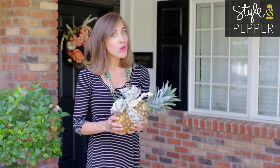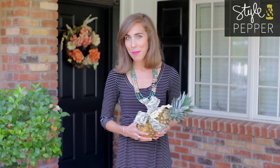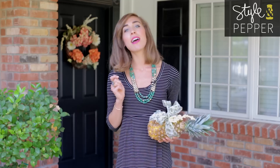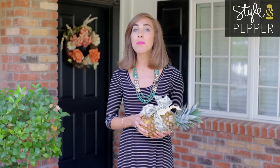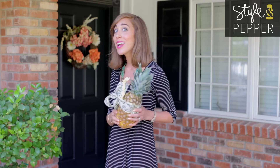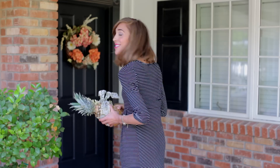Now you are equipped with a few fun creative ideas on things you can bring to the hostesses for all of those holiday parties you'll be heading to. If you enjoyed this video be sure to subscribe to my channel for more great tips, and I would love to have you ask me your questions by emailing me or tweeting me with the hashtag at jessiepepper. Thanks so much for watching — cheers!